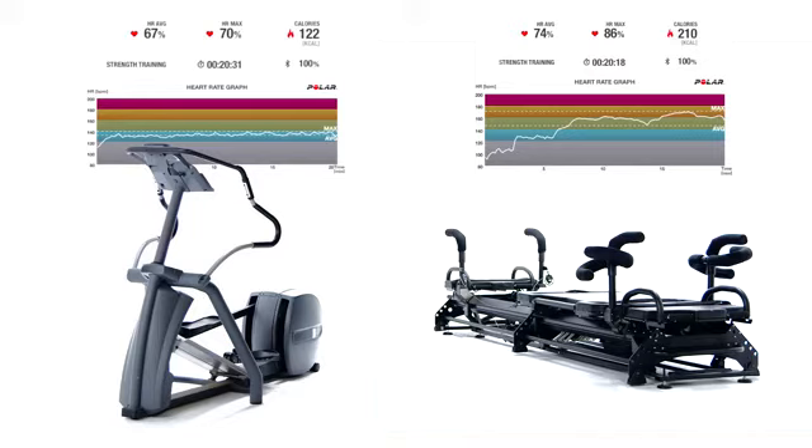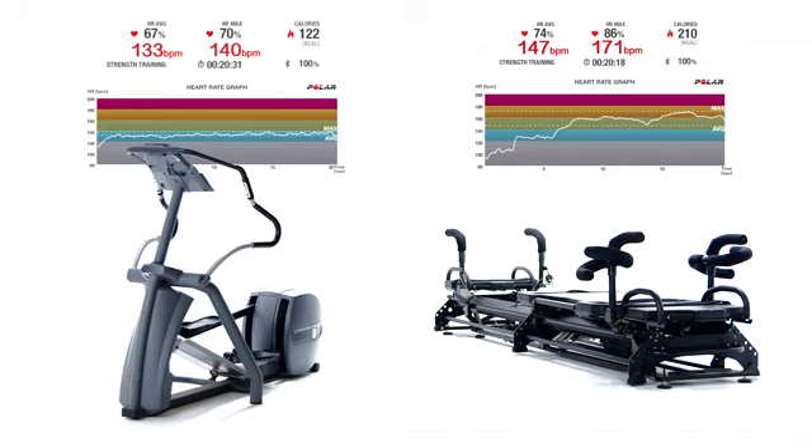As you can clearly see, the heart rate on the megaformer was higher than the heart rate on the elliptical. Not only was the heart rate higher on the megaformer, but it hit that percentile faster and it stayed in that zone longer than the elliptical, making the workout more cardiovascular and also more fat burning than the elliptical.